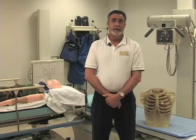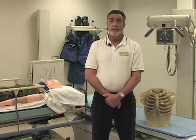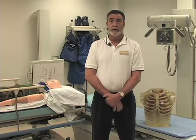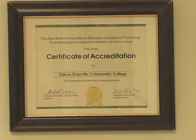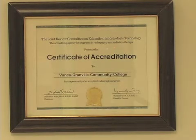When students graduate after going through all the clinical areas, they'll take a national registry exam — the American Registry of Radiologic Technologists — and once they pass that exam, they're able to work in any state in the nation. In order to take that exam, your program has to be accredited by the Joint Review Committee on Education and Radiologic Technology, and we are accredited.